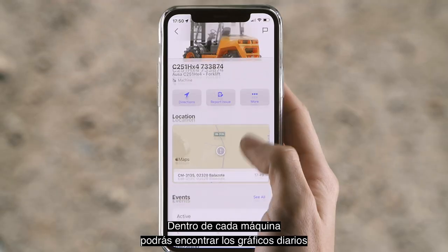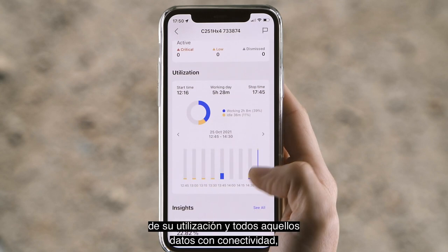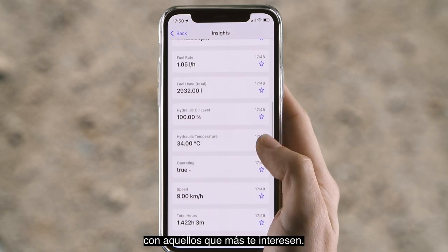For each machine, you can see daily graphs about usage and all the data available through connectivity. And you can customize your home screen with the data that interests you most.